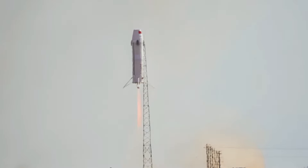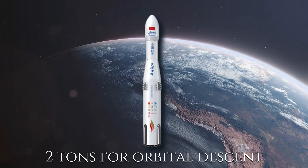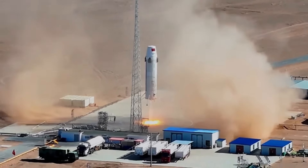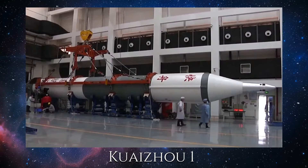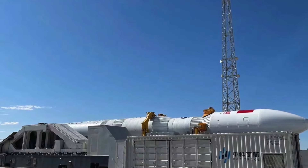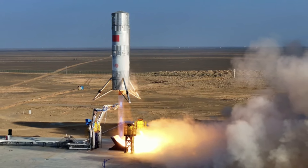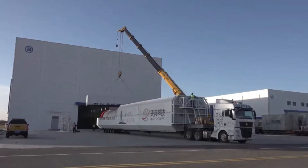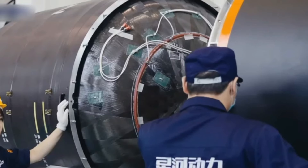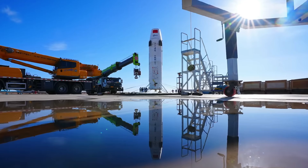The Hyperbola 2Y would have faced stiff competition due to its payload capacity of approximately two tonnes for orbital descent. It would have vied against established Chinese commercial solid-fuelled rockets such as the Geelong 3, the Kweizhou 11, and the Kinetica 1, along with smaller solid-fuelled rockets tailored for fast-response missions. Meanwhile, it would have contended with liquid-fuelled rockets from competitors like Space Pioneer, Landspace, and Galactic Energy for deploying large-scale constellations into low-Earth orbit. Thus, the Hyperbola 2Y would have found itself at a disadvantage in both scenarios.